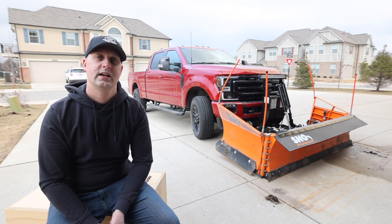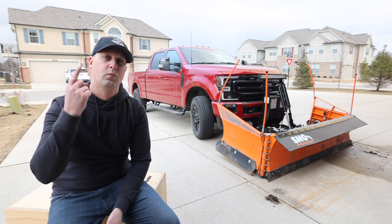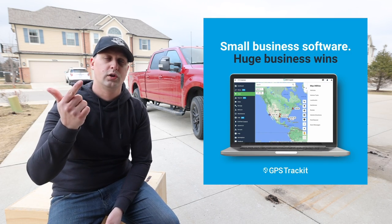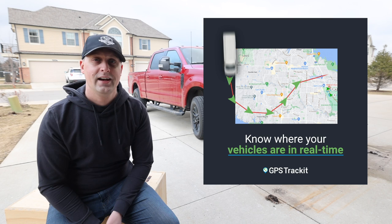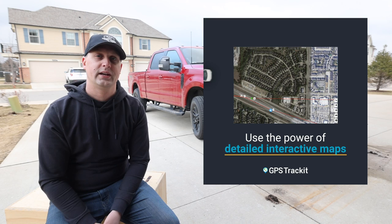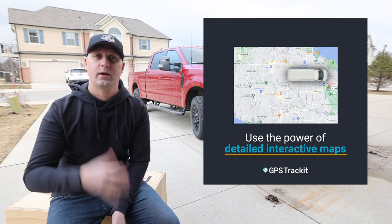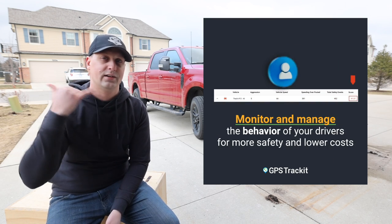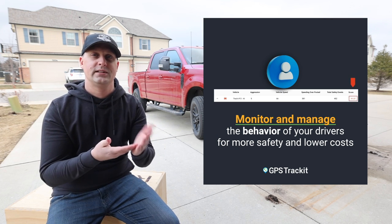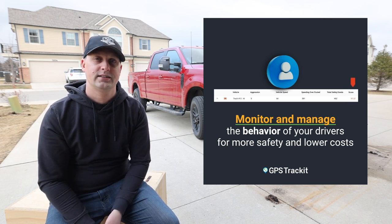Number one: keeping track of trucks when they're out in the field plowing snow or doing lawn care, without having to bug the crew to see where they're at every single part of the day. When they're out there doing 8, 10, 12 hours of mowing, I don't want to be asking what site they're at or how the route is going — I can get real-time live updates to my phone and desktop to find out where those guys are at.